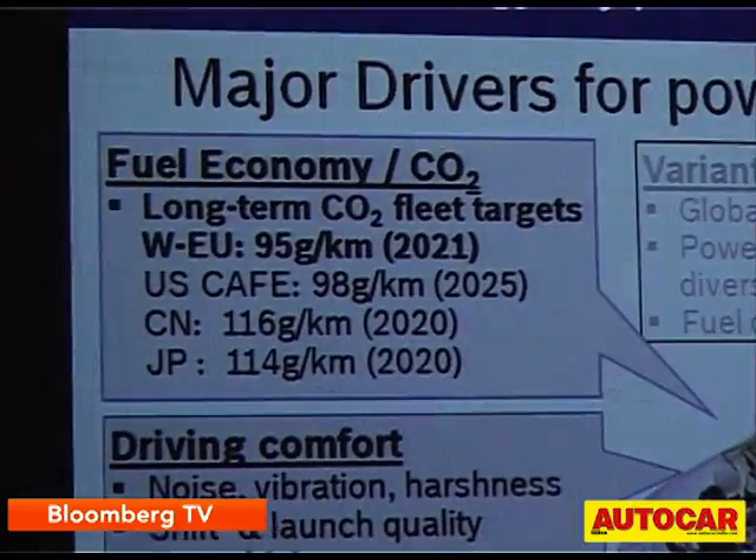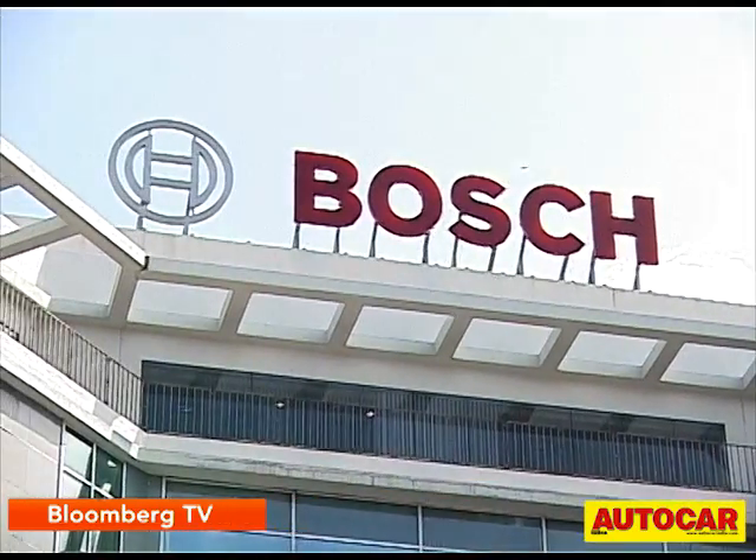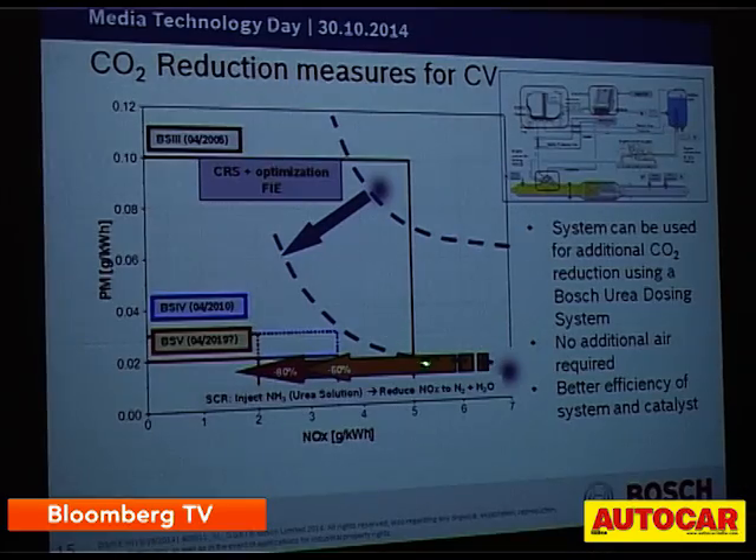With the deregulation of diesel, we also wanted to know what it meant for diesel systems at Bosch and the future of diesel engines in India. We caught up with Dr. Frederick Boking, Regional President of Diesel Systems, Bosch Limited, to find out more.